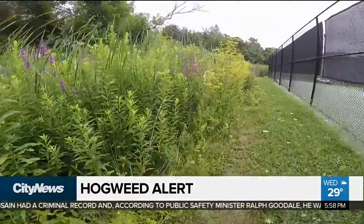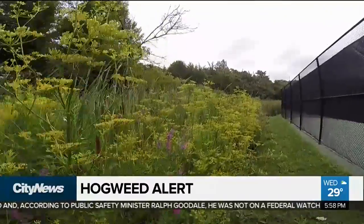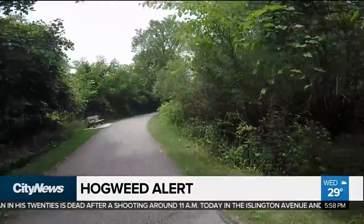Those who are sensitive could also be affected by Queen Anne's Lace and wild parsnip. Giant hogweed has been reported, spotted, and verified here along the Don River in North York, as well as along these banks, both areas just north and south of Finch Avenue.